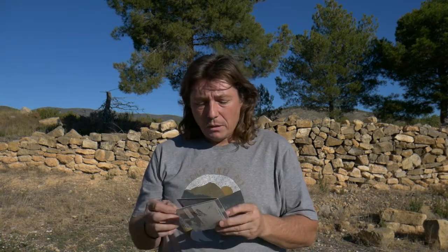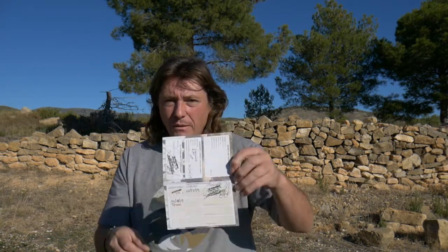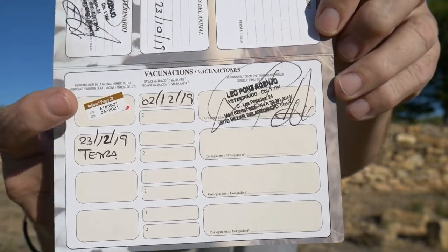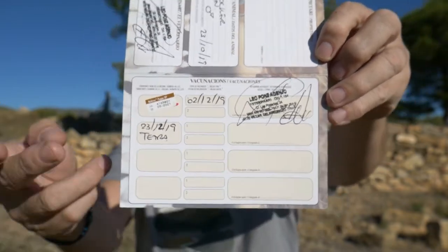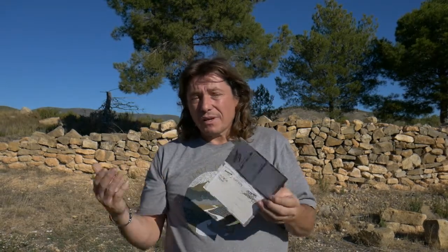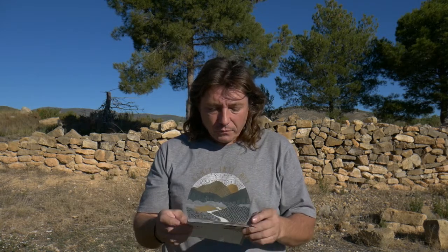Then comes the first vaccine, which is at a month and a half. As you can see here, the card has the label of the vaccine and the date, plus the vet's stamp. Just like the dentist, the vet will also write down when the next vaccine is due, so you don't have to worry about when to give the second or third one — you have it all here.